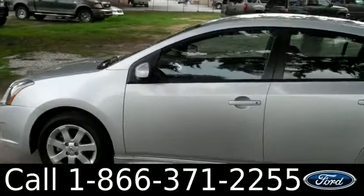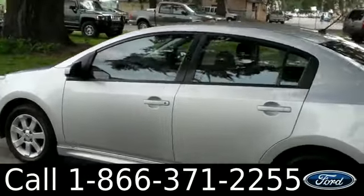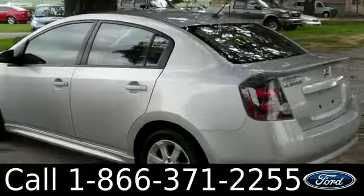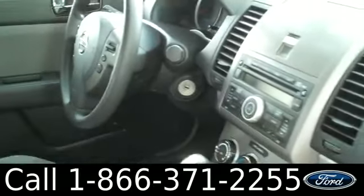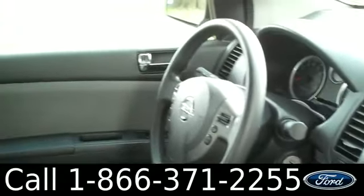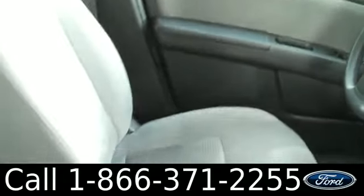Okay, we're just taking a quick look at the outside. You have fog lights and alloy wheels. Now let's check out the inside. The interior is in good condition. You have a CD player with AM/FM radio, cruise control, power windows, locks and mirrors, and the seats are cloth.